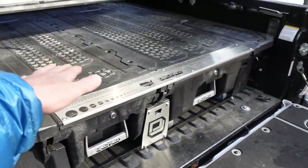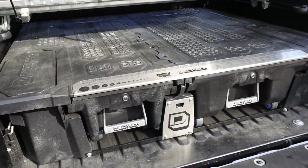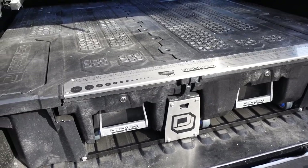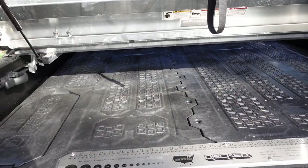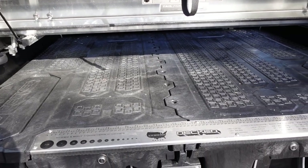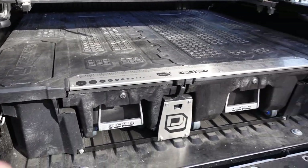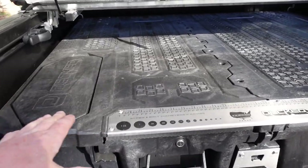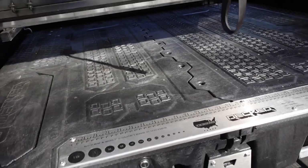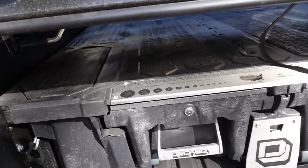All heavy-duty hardware — really a nice system. It can hold 2,000 pounds on the top and each drawer can hold 200 pounds. You have a non-skid surface here, and they do make a mat you could put on that. It will vary depending on your truck, how it's installed, and how it fits in there.